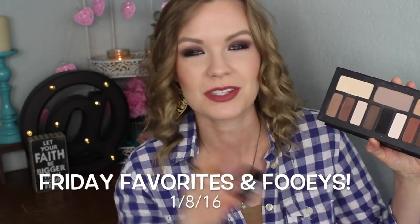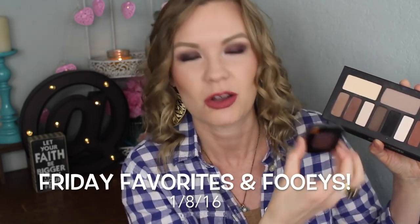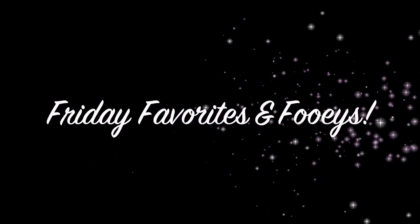Hey guys, welcome back. So I've got Friday favorites and fooeys for you today, and I have got a total hodgepodge here. I've got some things that I was loving with the holidays because I haven't done a Friday favorites in a couple weeks. I've got some holiday type favorites, some drugstore favorites because there's a ton of new things in the drugstore, so I've been trying out a bunch. There's gonna be a lot of drugstore videos still coming, so just watch for those.